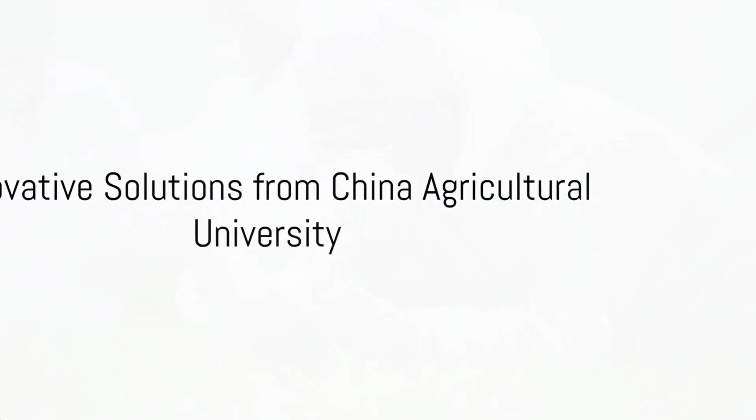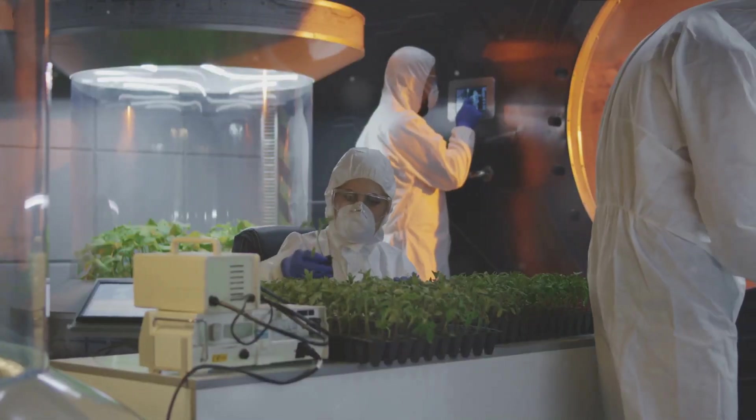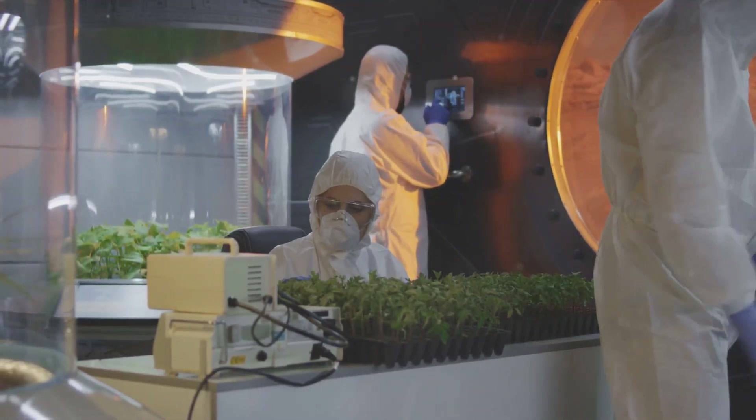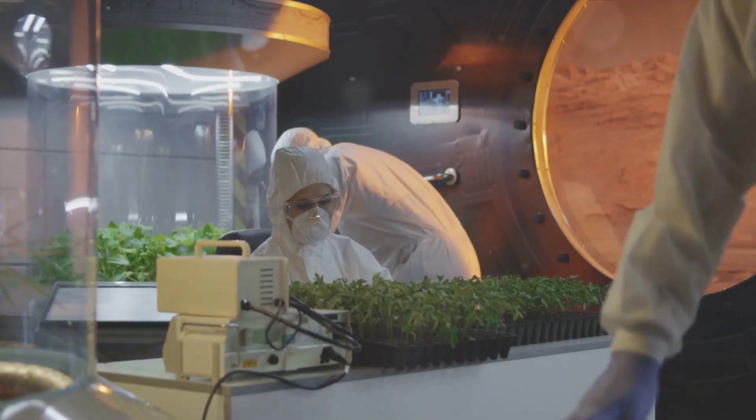A group of innovative agronomists and biotechnicians at China Agricultural University has been tackling this question head-on. Their approach? They're not trying to transport soil from Earth to the moon, but rather making the moon soil fertile for plant growth.